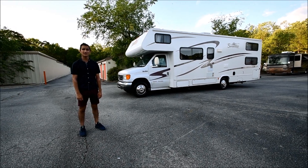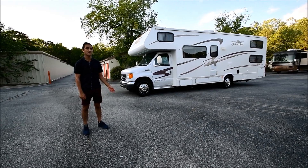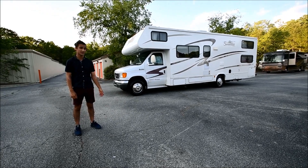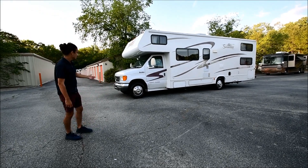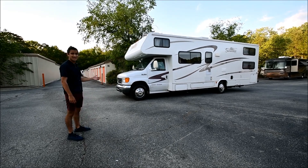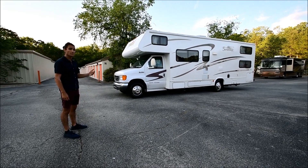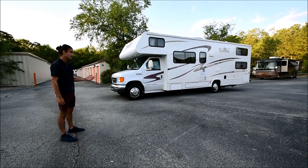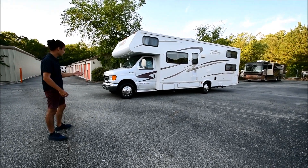My name is Mayan Shah with RVMAX.US and today I have this 9,000 mile 2006 Forest River Sunseeker model 2900. It's a 29-foot Class C, it rides on an E454 chassis and it has a Ford Powerstroke diesel motor, which is very rare for a Class C. We're going to take you around and give you a tour of the coach.